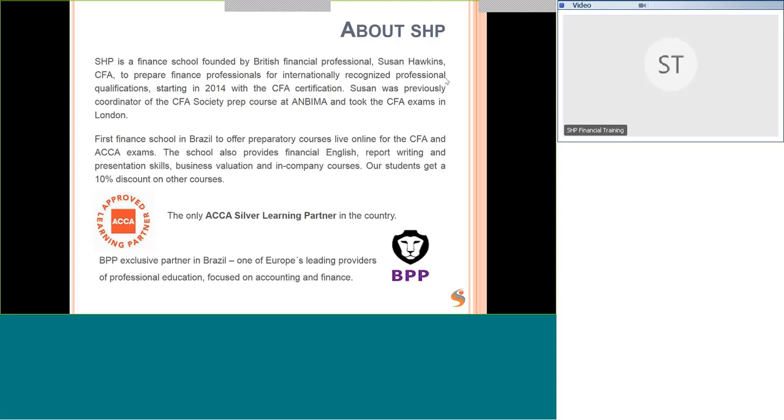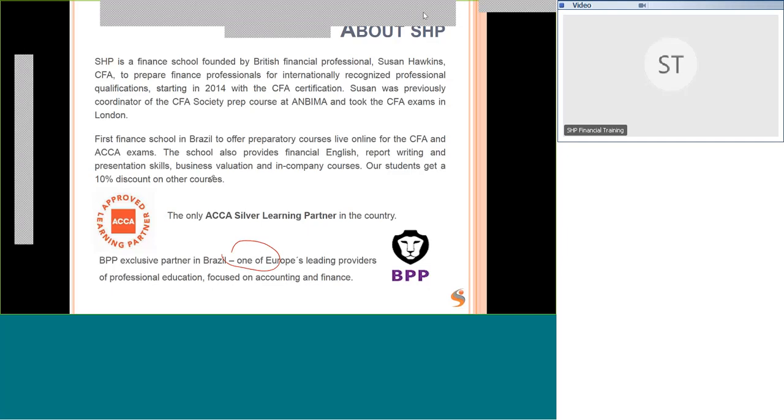I was also the coordinator of the CFA Society prep course at Ambima, and I took the CFA exams in London with thousands of other people at the Excel Convention Centre. We are the first finance school in Brazil to offer preparation courses live online. We also provide financial English, report writing, presentation skills, business evaluation, in-company courses, and ACCA — Association of Chartered Certified Accountants — courses, which are an internationally recognised professional certification.